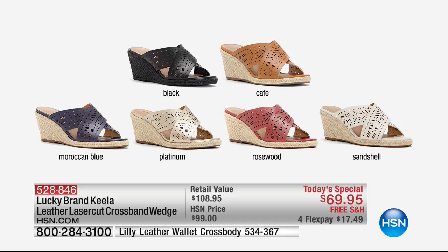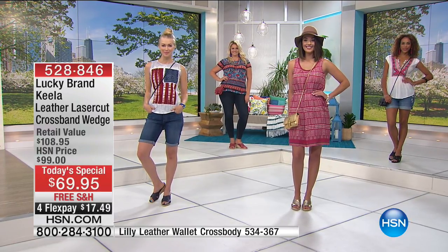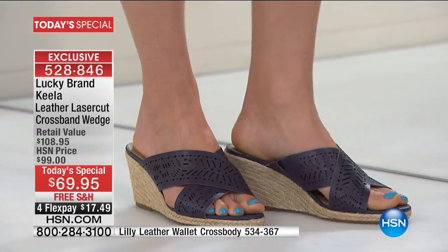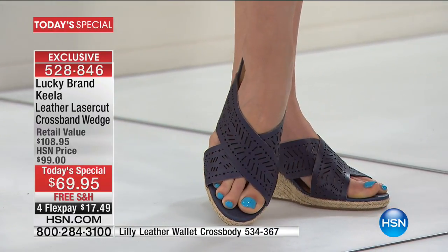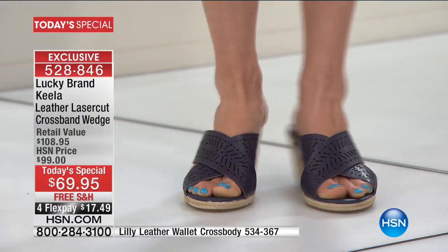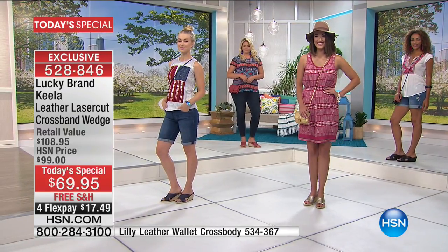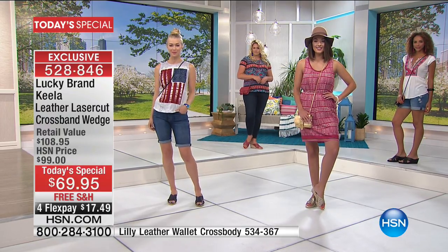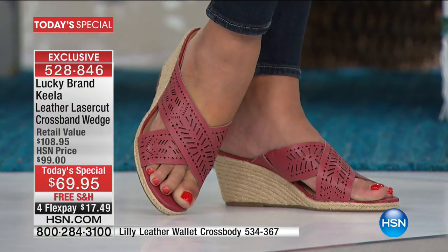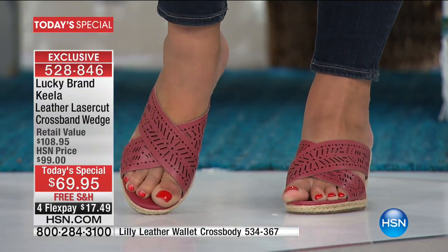Here are all the color choices — you have your neutrals, then the beautiful rosewood I've been wearing, which is a deep rose, not fuchsia, not bright lipstick red. Just a really great red. I also love the Moroccan blue — it has so many great uses. I look at my closet and think of everything I can wear it with. It's almost nautical — you put it on and feel like you are sailing on a boat somewhere in the middle of the ocean.